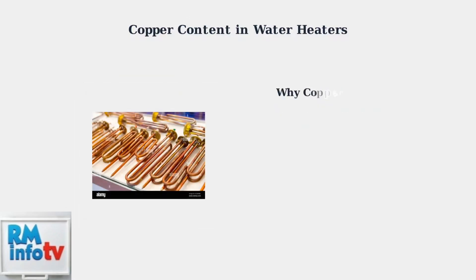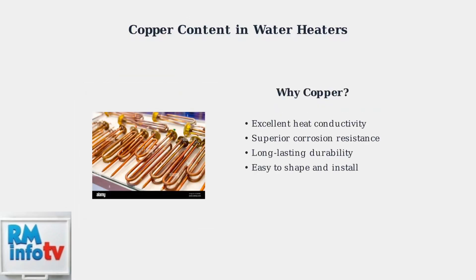These copper heating elements demonstrate why copper is the preferred material. Copper provides excellent heat conductivity for efficient water heating, superior corrosion resistance for longevity, and durability that ensures reliable performance over many years.